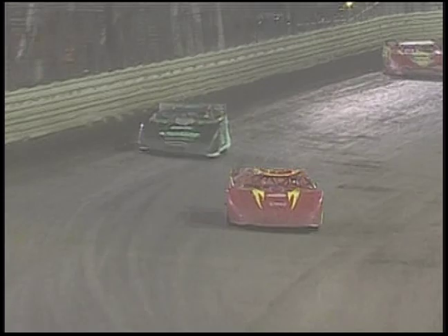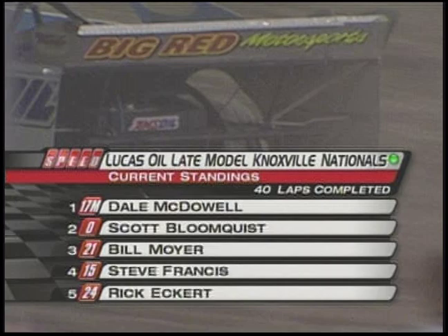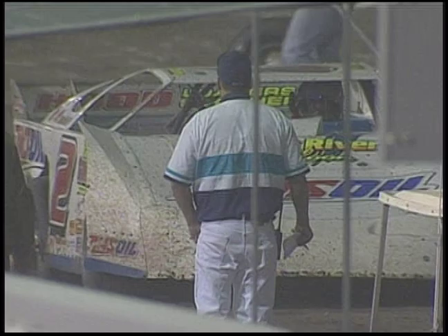Yellow flag — caution coming out onto the racetrack. There's a car slowing, looks like the two-car. That's Brady Smith — look at that right rear tire, flat on that car number two. Doug Clark waving the gigantic yellow flag he uses here at Knoxville. This is a good race, 40 laps in, Tony, 60 to go. The Kentucky Colonel making a charge. Earl Pearson running well from the back. This is shaping up to be a great one.